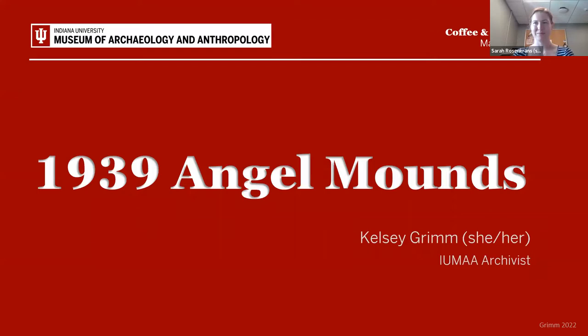Hello, my name is Kelsey Grimm. I use the pronouns she/her, and I'm the librarian archivist for the IU Museum of Archaeology and Anthropology, as Sarah just said. For today's Coffee and Curators Talk, we'll be taking a tour through the various collections related specifically to the year 1939 at Angel Mounds.